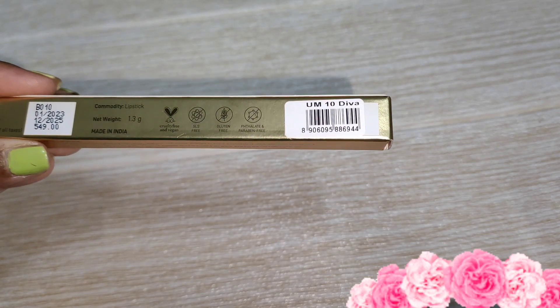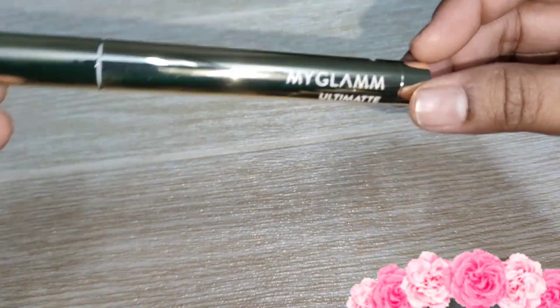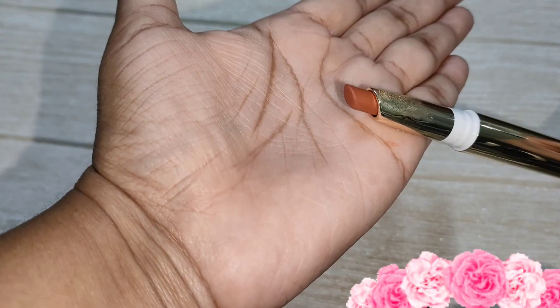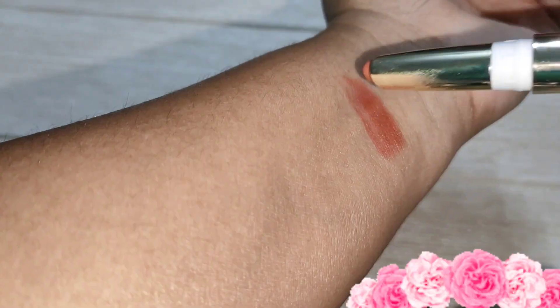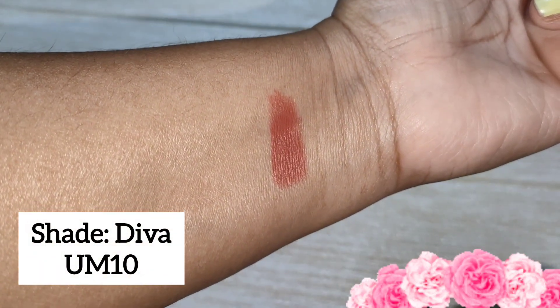The very first product we are going to talk about is this Ultimate Long Stay Matte Lipstick. This lipstick stays up to 12 hours and is transfer proof. You get 1.3 grams of product. The shade I have picked is Diva.